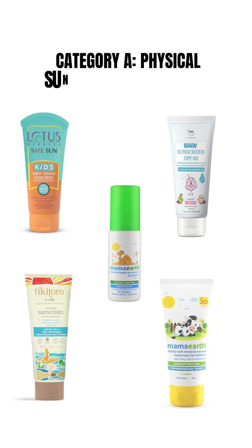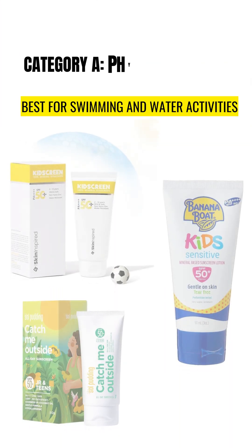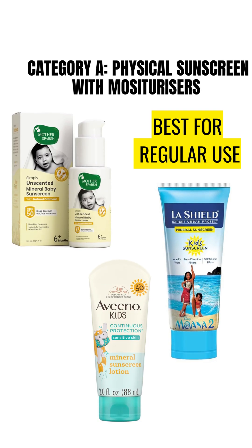Category A includes zinc oxide-based physical sunscreens, which are the safest option for kids. Within this category there are three subgroups. The first subgroup has sunscreens with SPF below 50, which are not ideal for children because kids usually apply sunscreen before strong UV exposure. The second subgroup has sunscreens with very heavy silicone content, which can be quite occlusive for kids — these are best reserved for outdoor use only. Finally, the third subgroup has zinc oxide sunscreens with good moisturizing ingredients, which are suitable for regular use in children.